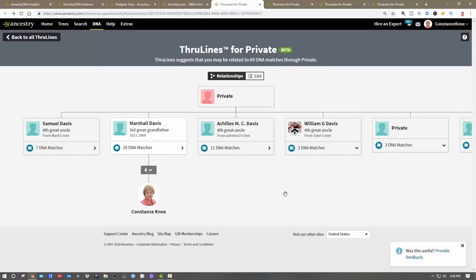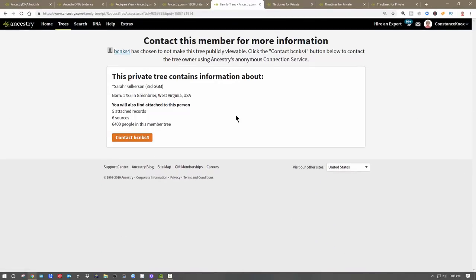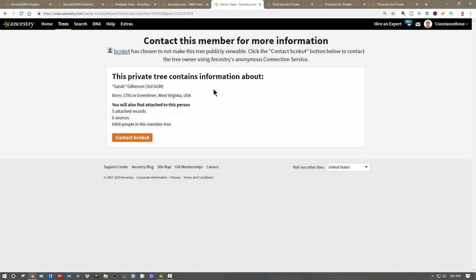Looking at another line — this one says 'private,' but this person is surely long since dead because they are a third great-grandfather or fourth great-grandmother. When I drill into it, this private tree contains information about Sarah Gilkerson, born in 1785 in Greenbrier, West Virginia. It's still giving me that information even though it's listed as private. I can then contact the owner and say, 'Hey cousin, help me out — tell me about your family history.'